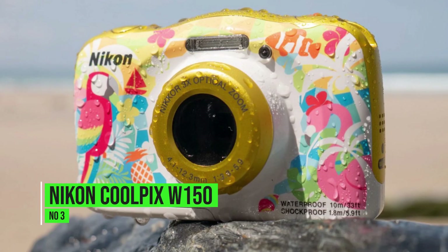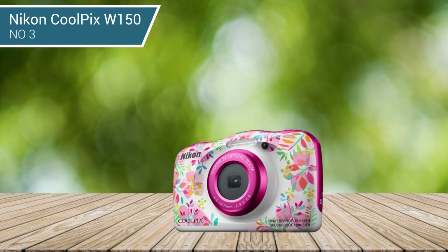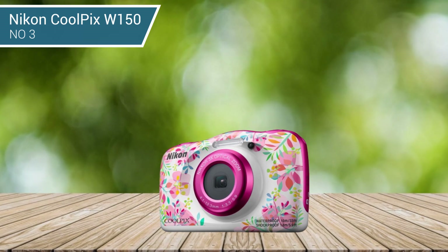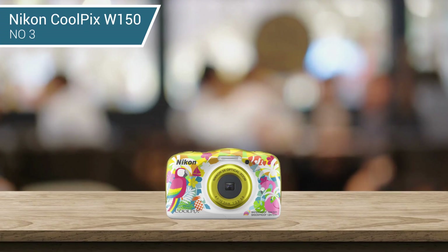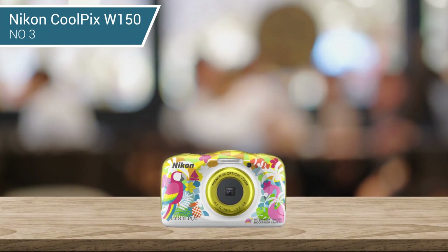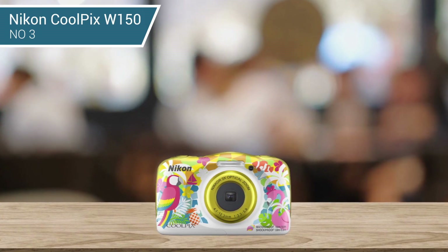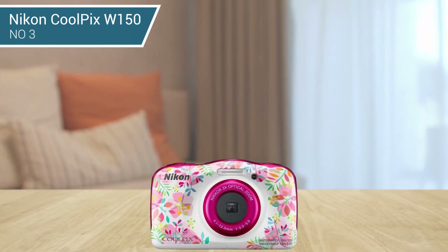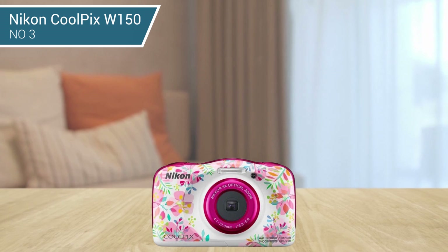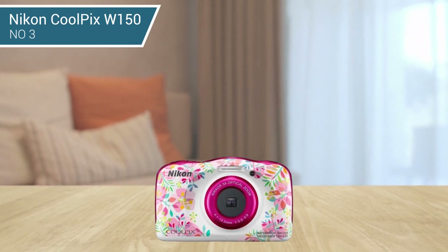3. Nikon Coolpix W150. If your kid has a keen sense of adventure, the Nikon Coolpix W150 could be the digital camera for them. It has a durable body that has been tested by being dropped from 5 feet, so you don't need to worry about it falling apart on their first photography outing. Rain and puddles are no problem for this compact camera — in fact, it's waterproof to a depth of 10 meters.